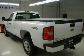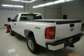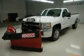Towing package including receiver hitch, transmission cooler, and wiring. 3.73 gears with automatic locking differential and limited slip differential. Telescopic tow mirrors.